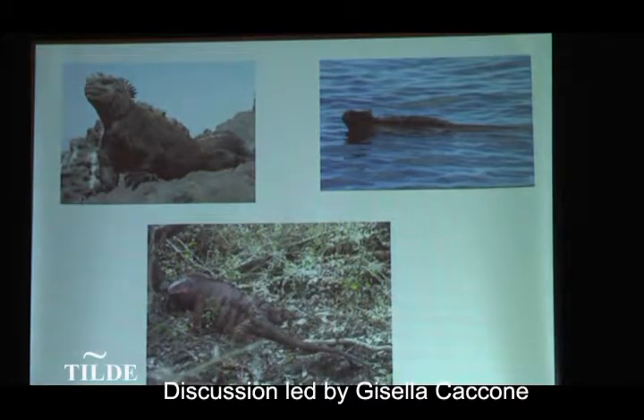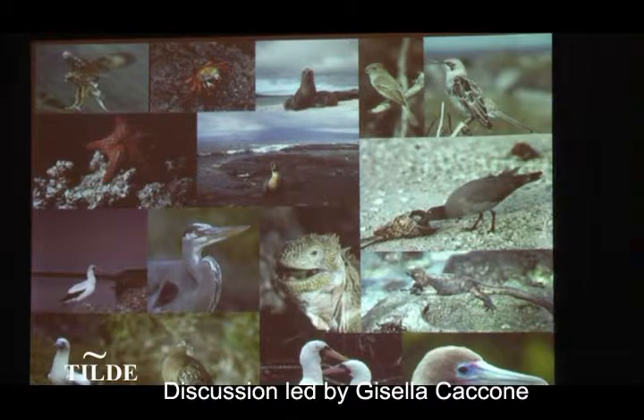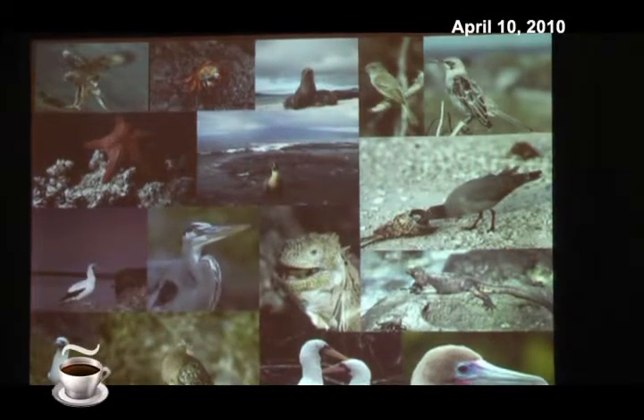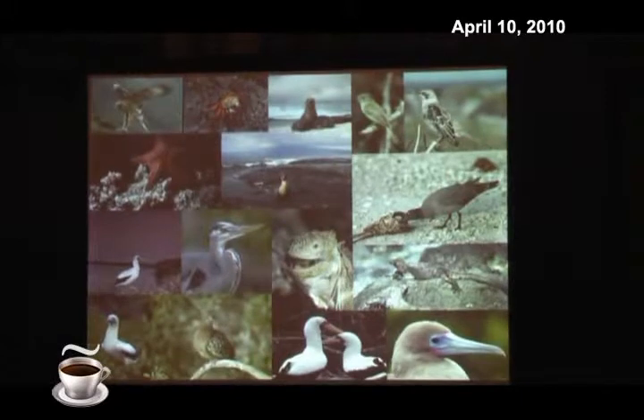Because of this isolation, the fauna and flora of the Galapagos are very unique. Only a few animals and plants made it there, and when they arrived, they had no competitors or predators, and therefore evolved into all sorts of unique forms found only there.